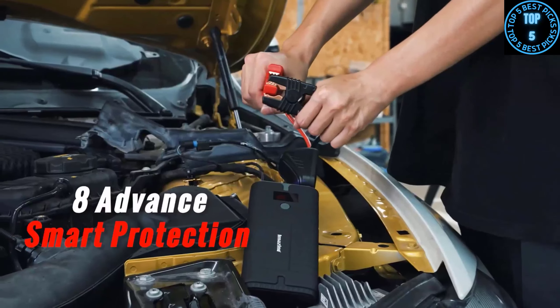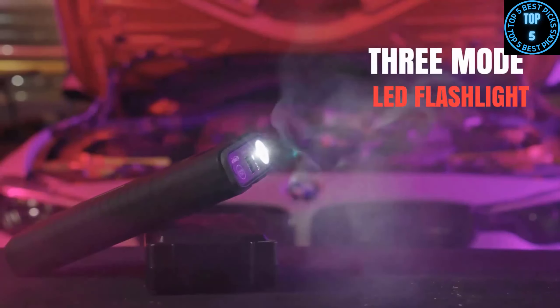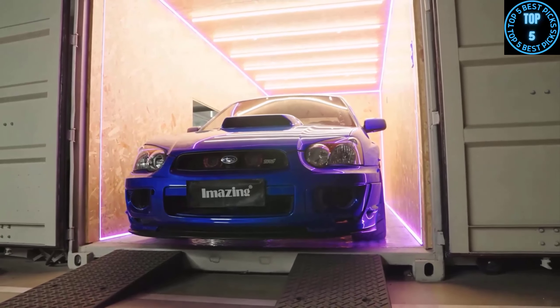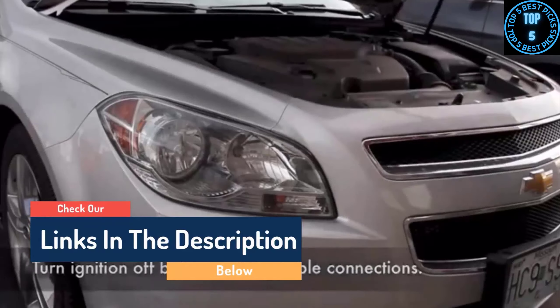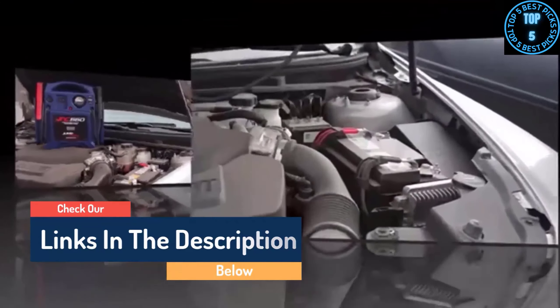Hello guys, today in this video we are going to help you find out the best portable jump starters on the market. I made this list based on my personal opinion and tried to list them based on their quality, durability, customer reviews, and more. If you want to see their prices and find out more information about them, you can check the links in the description below.